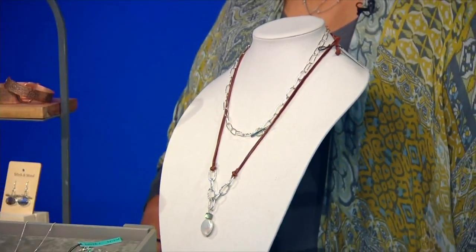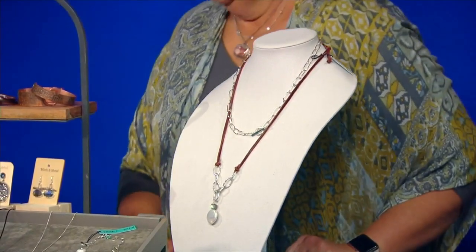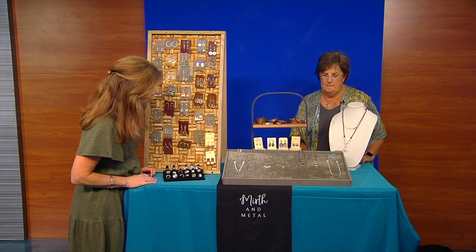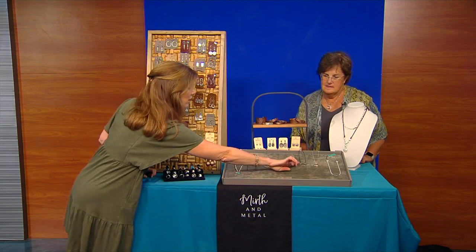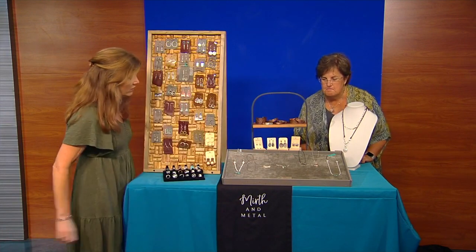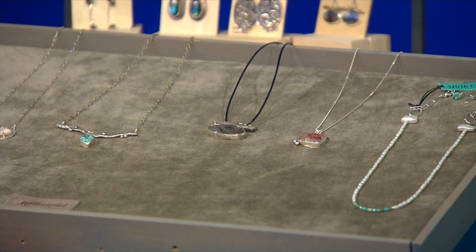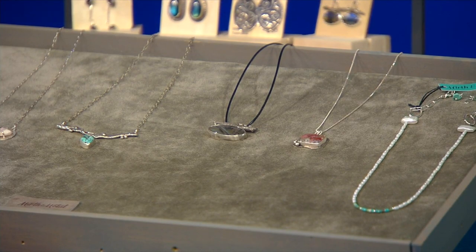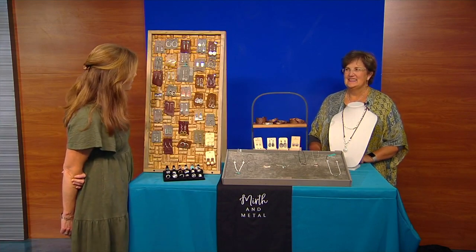How long does it take you to make some of these pieces as a general rule? Well, like this one — if I sat down and didn't get up, probably about three and a half hours. But we know you don't just sit down and not get up, because you're always going and doing something. What is the theme of the market this weekend — do you know?